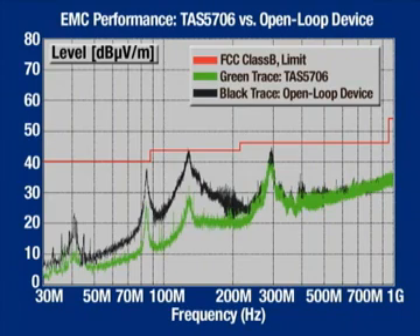Here's an EMC sweep of our TAS 5706 evaluation module versus a typical open-loop part. As in the previous THD plus noise results that Ryan showed, the two boards are basically identical, so you're really just seeing the difference in EMC between a closed-loop and an open-loop amplifier.